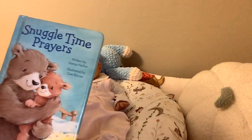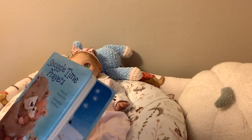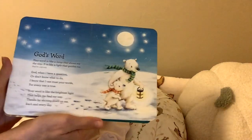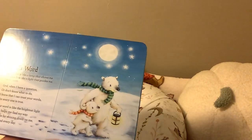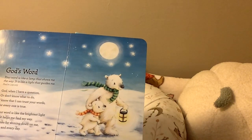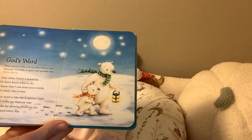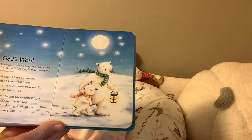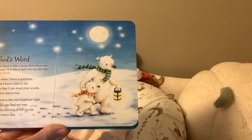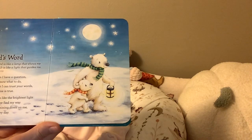We are going to read from 'Snuggle Time Prayers,' written by Glennis Nellest and illustrated by C. Bisco. God's Word: 'Your word is like a lamp that shows me the way, it is like a light that guides me' — that's Psalm 119 verse 105. 'God, when I have a question or don't know what to do, I know that I can trust your words for everyone is true. Your word is like the brightest light that helps me find my way. Thanks for shining down on me each and every day.'